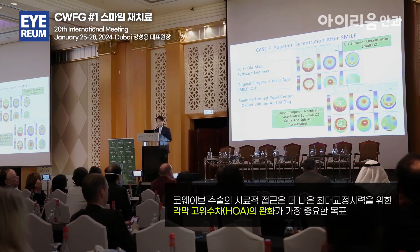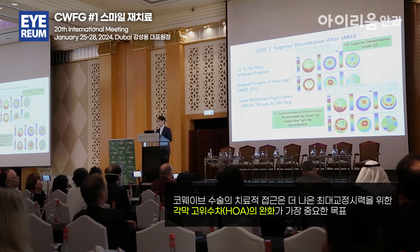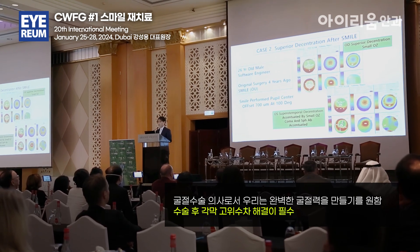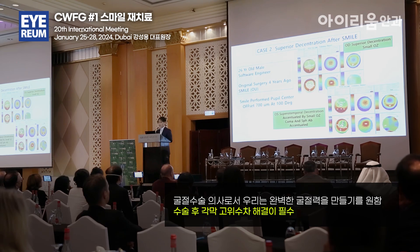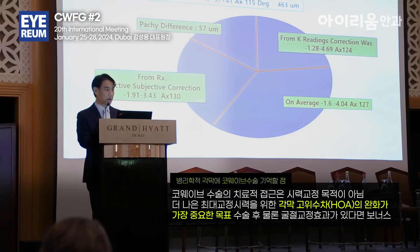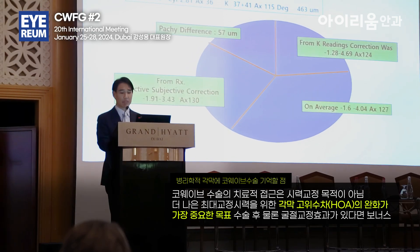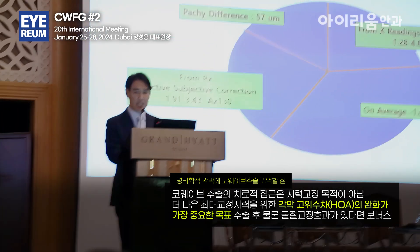Case number 2: simple superior de-centration after SMILE. 26-year-old male, software engineer. Original surgery at a different clinic 4 years ago. SMILE performed on the pupil center, minus 1.91, minus 3.43, and an axis of 130. From the K reads,